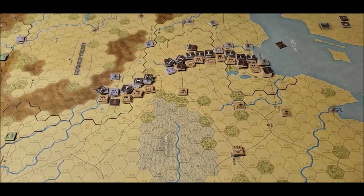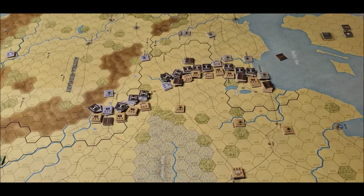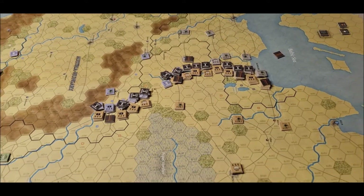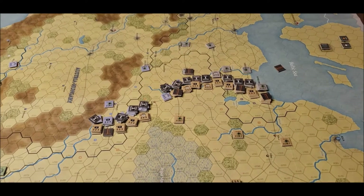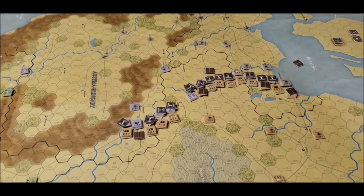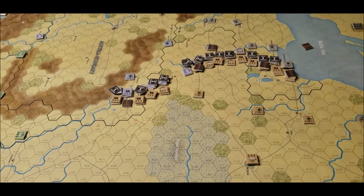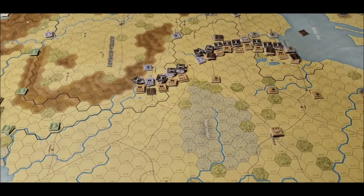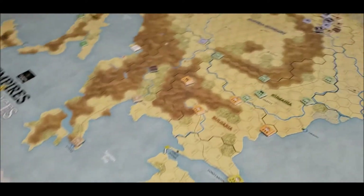They need all the troops they can for the Western Front right now. The Western Front is sucking up all the replacement troops because even the Germans are starting to run out of troops over there. It's getting a little harder to do some attacks, but we'll just have to see what's going on over there.